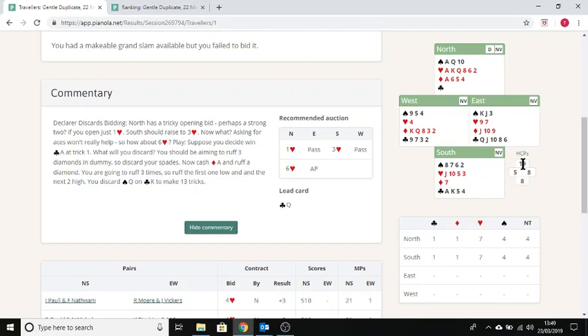North has 19 points — it would be a strong two if you played strong twos, but otherwise you might just open one heart. South should definitely go to three hearts: you have eight points in high cards, but you have a singleton which makes it worth more. Also, if you use the losing trick count — which I strongly recommend — you've got eight losers.